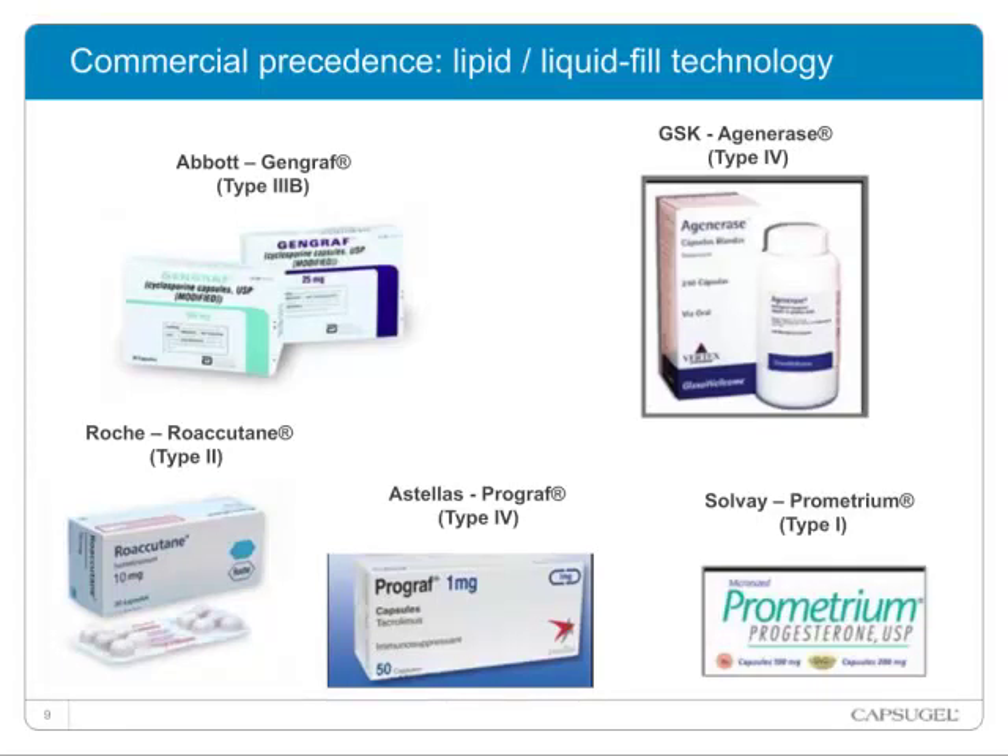This has been proven on commercial formulations using liquid-fill technology. As you can see from the slide, there are several marketed products representing four classes of lipid-based formulation, from Type 1 — 100% lipid — to Type 4, with an absence of lipid. We will be gathering more detail on these terminologies.